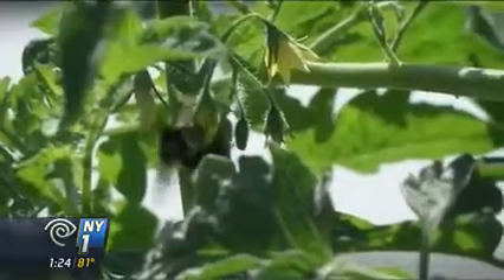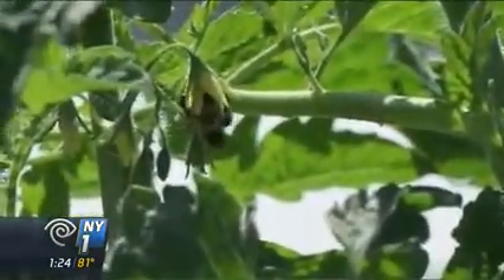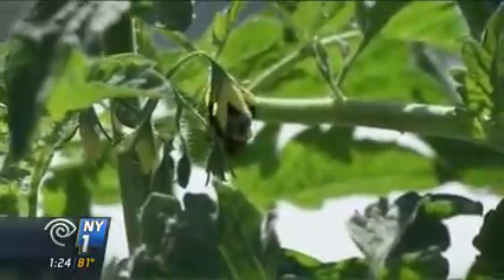The bees also help the farm and garden by pollinating the crops, which are irrigated by rainwater collected on the roof.